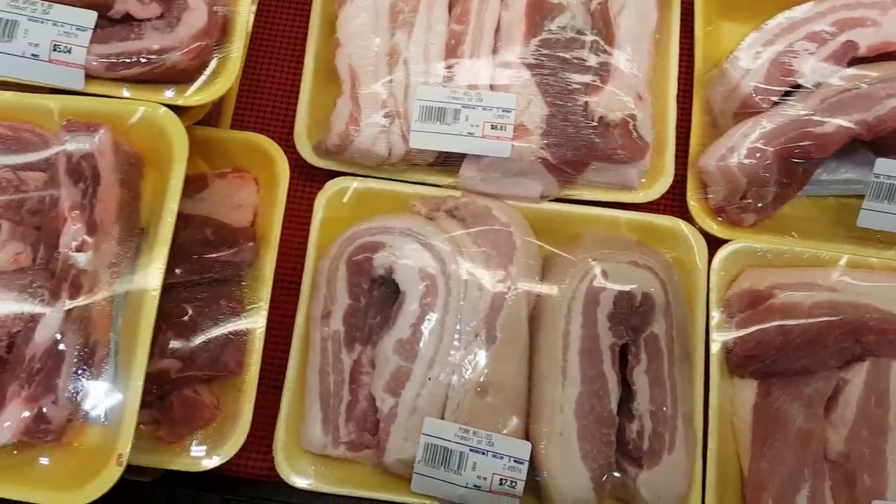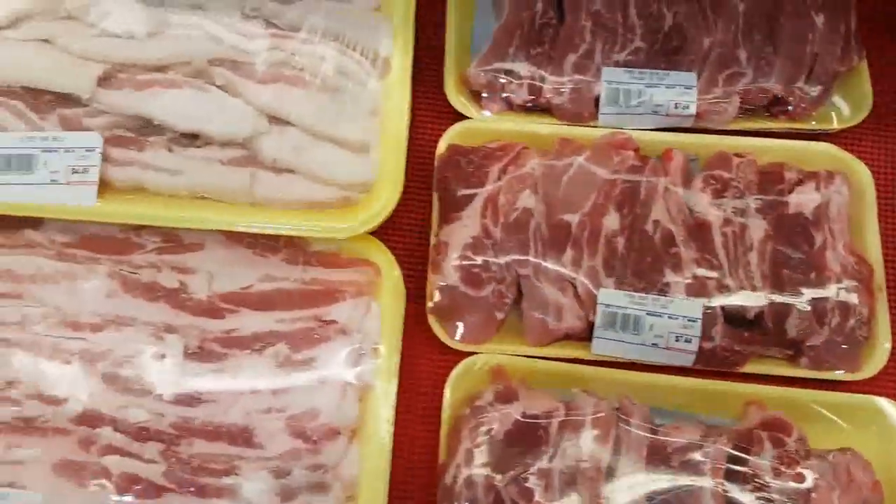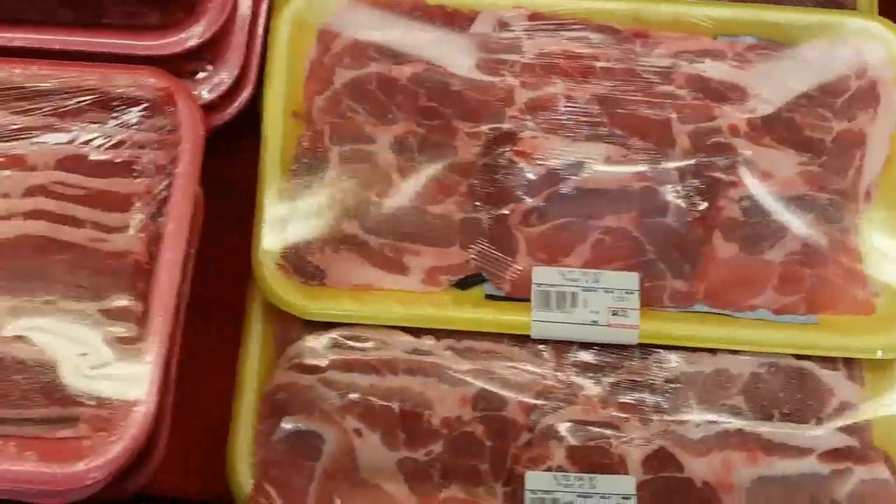Starting in our pork section, we have pork belly, pork spare ribs, pork baby back ribs, sliced pork belly, and sliced pork butt.